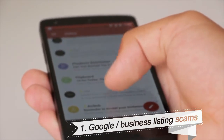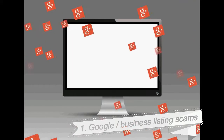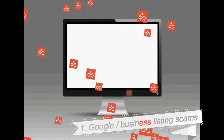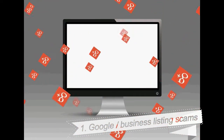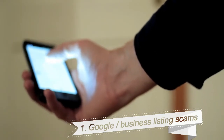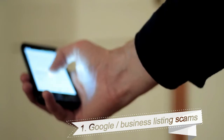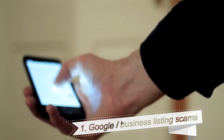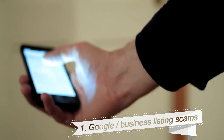1. Google Business Listing Scams. The most popular phone scam targets small business owners. Callers are told there's a problem with their Google business listing and that it can be resolved for a fee. The scammers are usually trying to get credit card information. Phony search consultants for Yahoo and Bing have been known to target businesses as well.